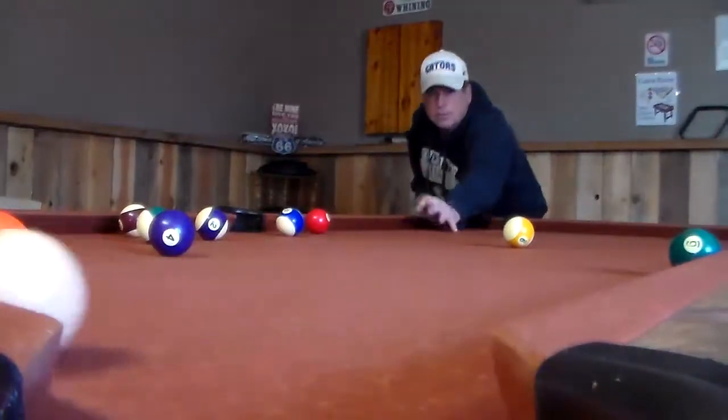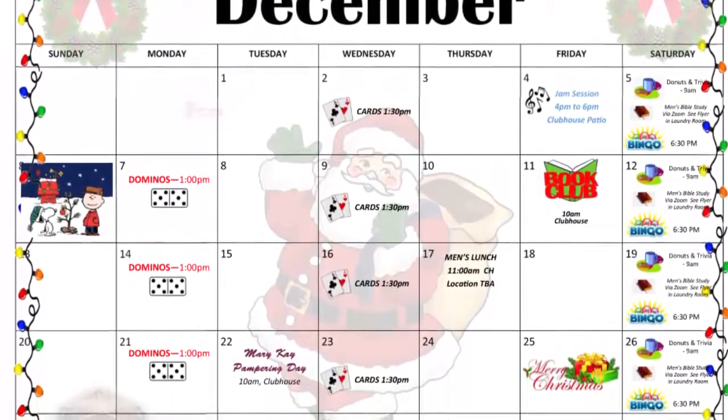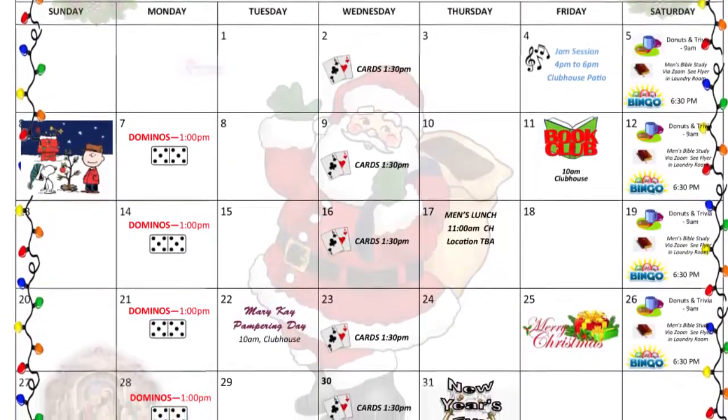Keep in shape in our fitness room or sharpen your pool skills in the game room. A monthly activities calendar keeps residents informed of special events and social gatherings.